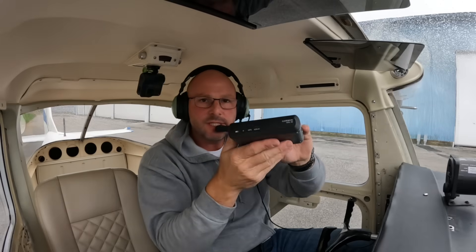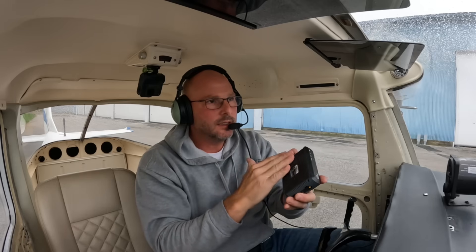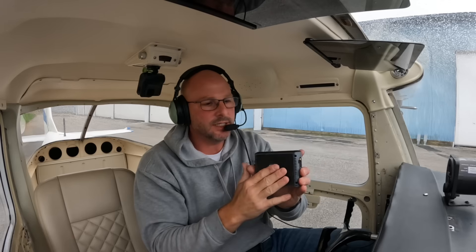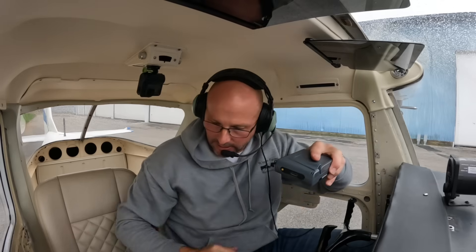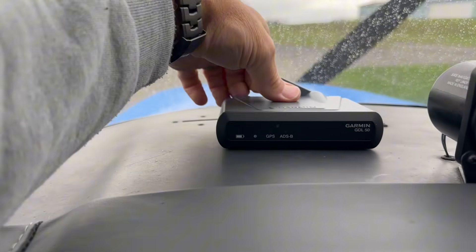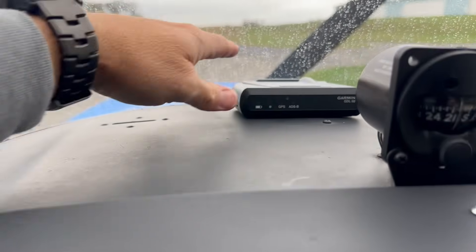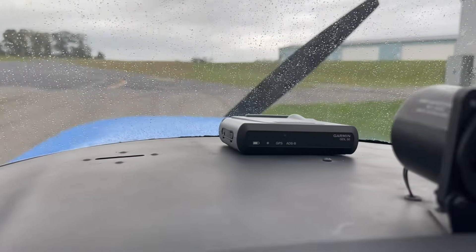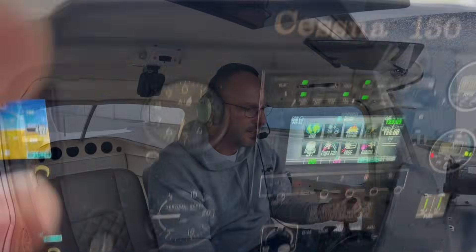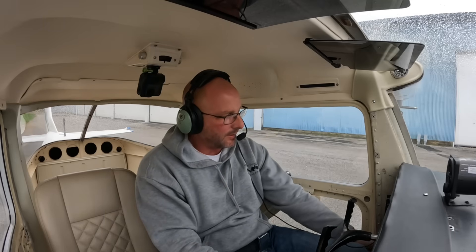So I've got the GDL 50 here. I'm just going to mount this in the aircraft to test it out initially - just put it up on the glare shield. There is a non-stick surface underneath the device so it keeps it from sliding around. I also heard it has an antenna that you can put up, but I heard you don't necessarily need to keep that up, so we're going to test it with the antenna down today and see how it behaves. First thing, I'm going to start the aircraft, let the engine warm up, get things powered up, and we'll need to connect the Bluetooth to both the iPad and also the audio panel.